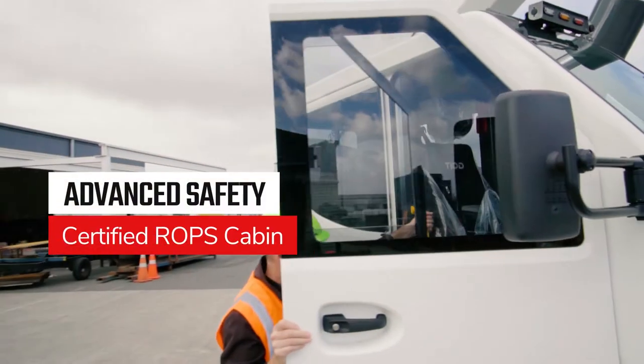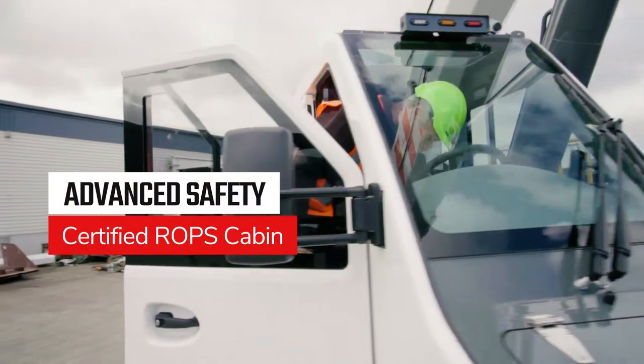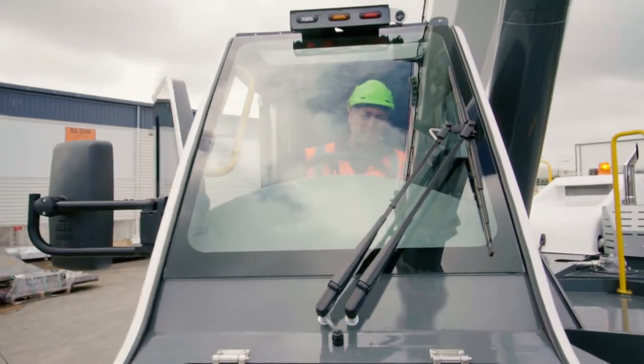And for the ultimate in driver and dogman safety, a certified ROPS cabin — the only one in its class.